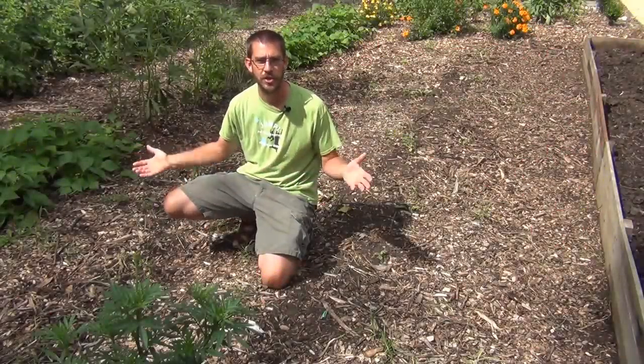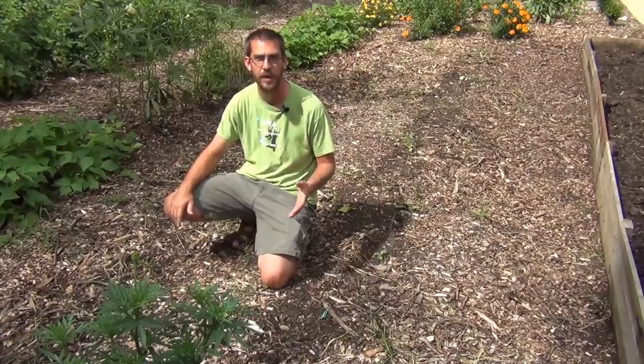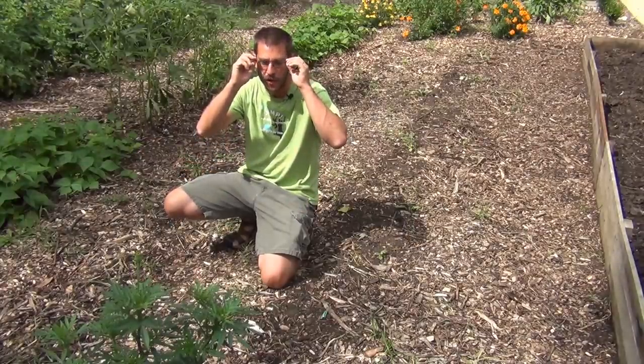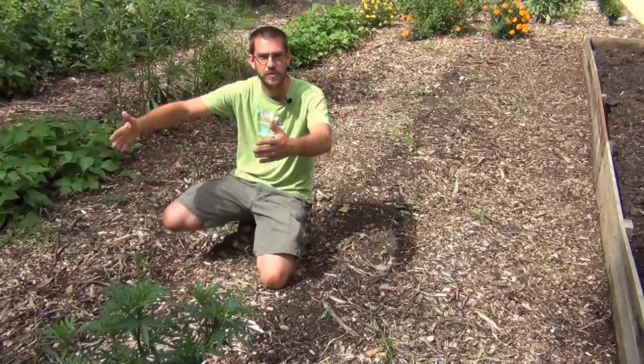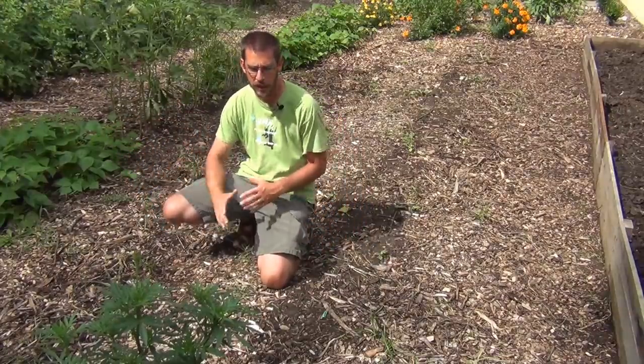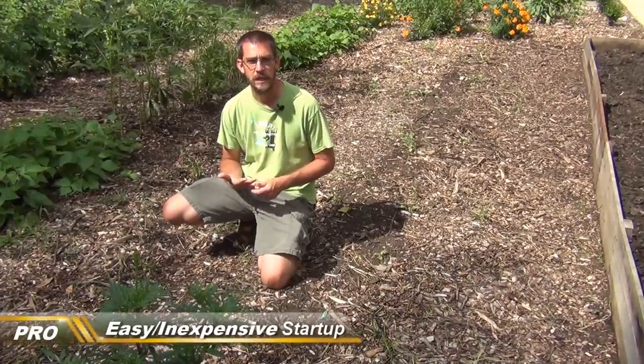Here in the middle of our kitchen garden we have two traditional rows. These have just been harvested — this is where we had our carrots this year. You can see the black marks in the wood chips where the rows went on each side of me. Traditional gardening is great because it's very inexpensive and easy to get started.